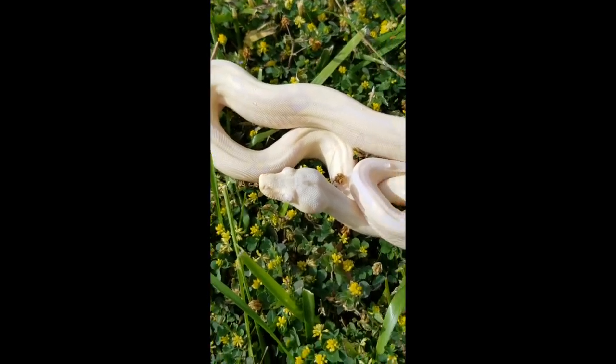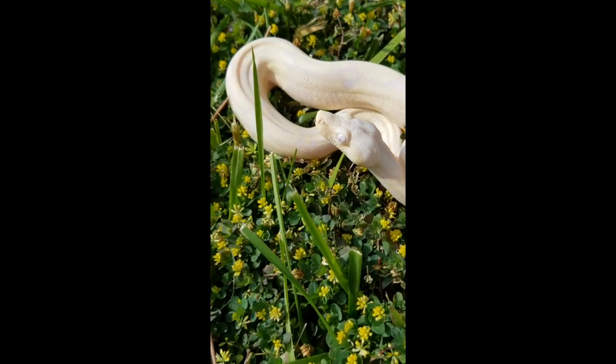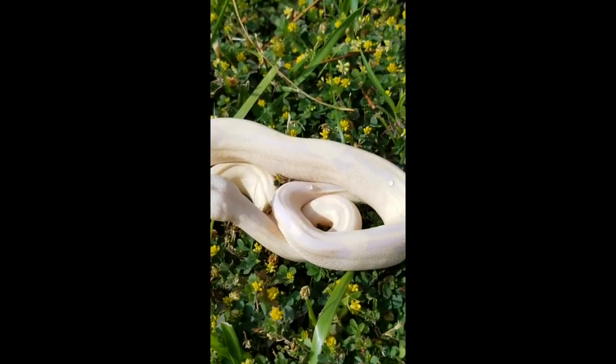Hello everybody, this is Jeff with XO Boas. Check out my super snow glow Aztec male that was born last year.